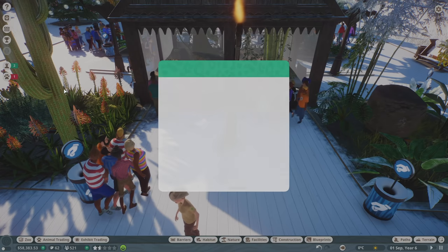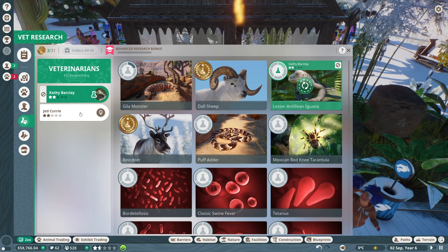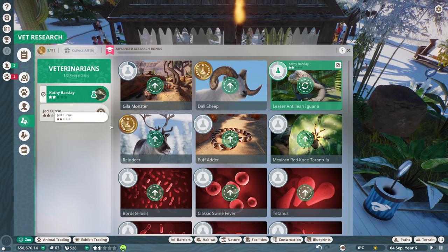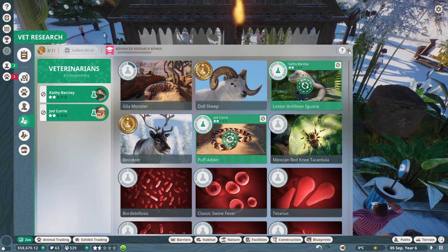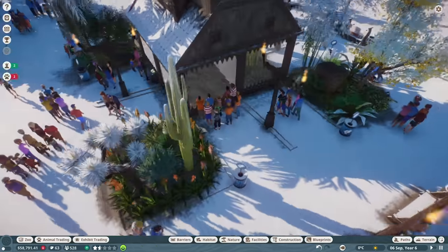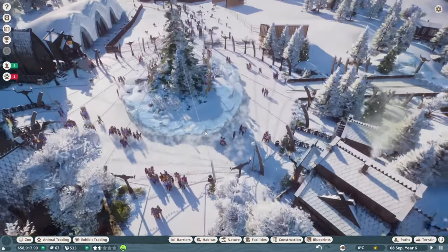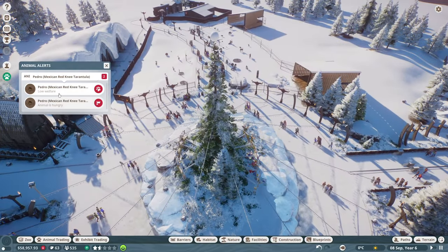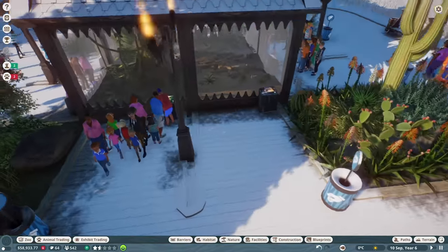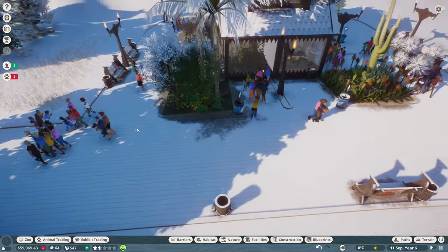Another vet research — campylobacteriosis level three! So we should have that disease eradicated now. Let's get you to research the puff adder. Hopefully we have at least a little enrichment for each critter. We already have one for the Gila monster, we're working on one for the iguana, now working on one for the puff adder, and hopefully we get the Mexican red-knee tarantula researched pretty soon.